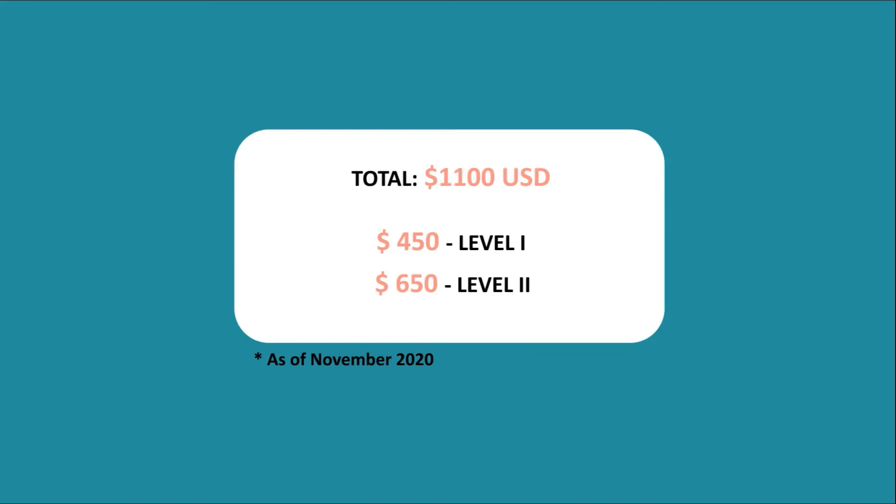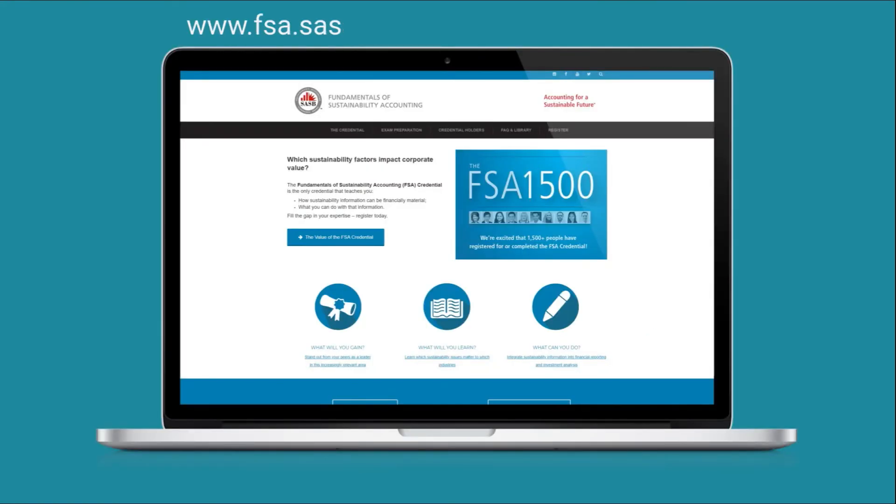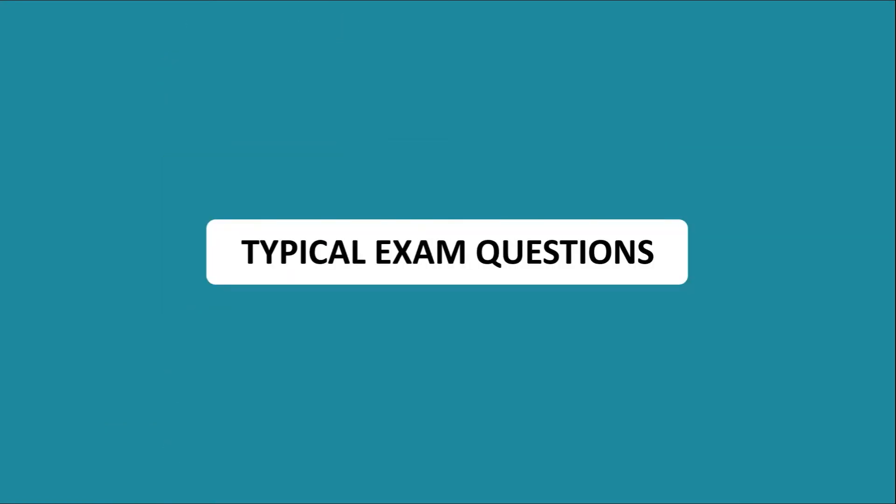Unlike some other certifications such as CPA and CFA, there is no annual fee to remain a credential holder. To learn more, you can go directly to their site, which is fsa.sasb.org, and consult sample curriculum, typical exam questions, and frequently asked questions.